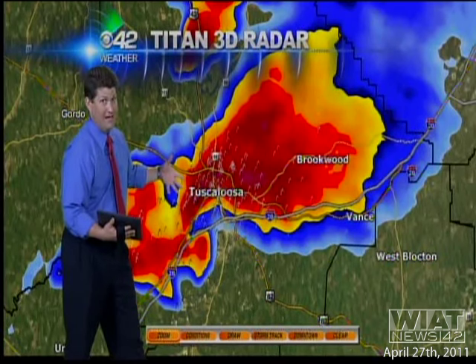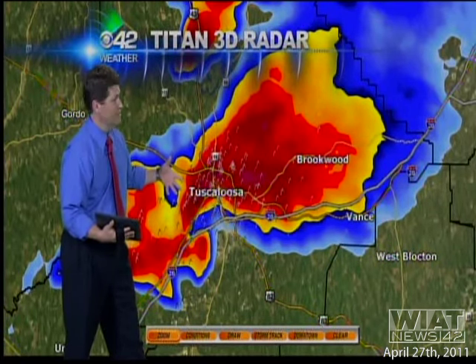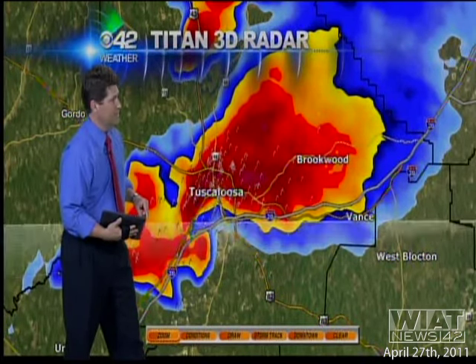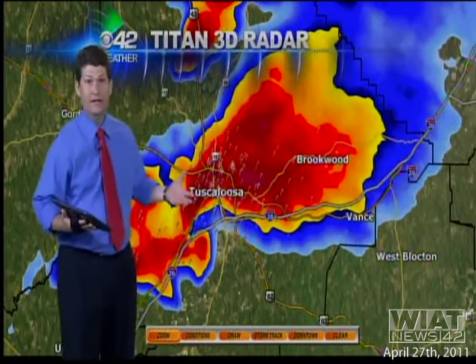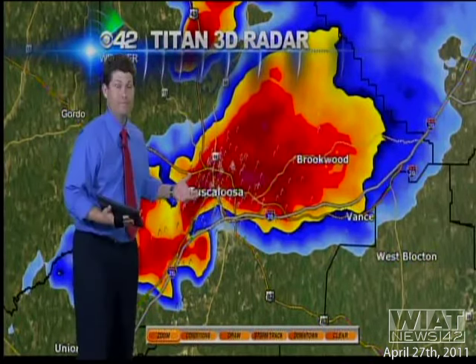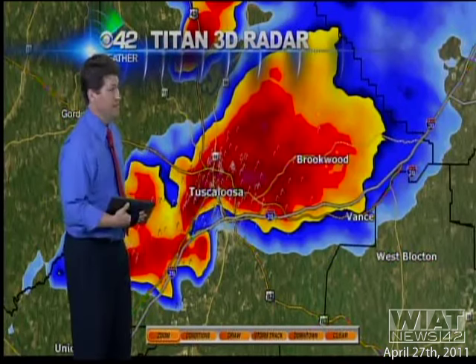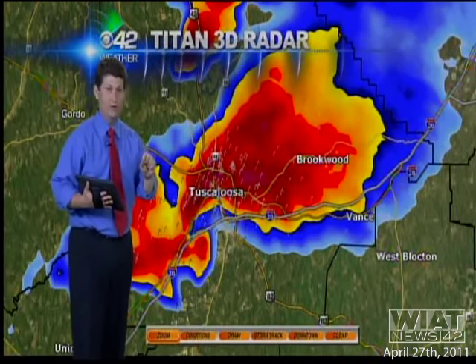We are going to get that live shot back here in just a moment. I have faith that we've got the best people in the business right here at 42. They're going to take care of that. We'll get that shot back up in just a minute. Because you just don't get live tornadoes on live TV very often. It's rare. We don't want to have to do it, obviously. But if it's out there, it gives you an idea of what is coming your way.